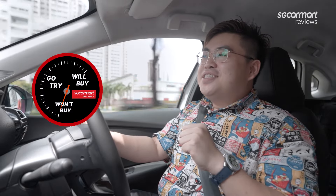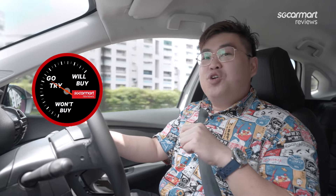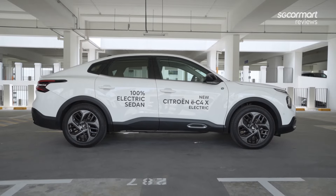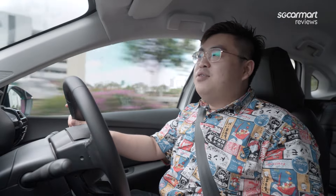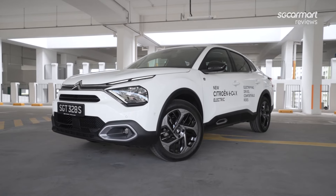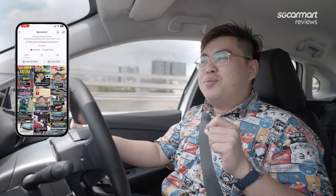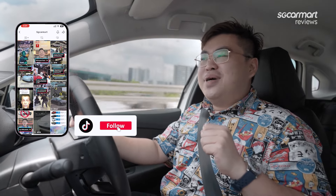So, the Citroën EC4X — is it a would-buy, won't-buy or go-try? I'd say it's a would-buy, from the perspective of someone who knows they want a comfortable ride. If you enjoy Citroën's funky design and want a car that's comfortable for the whole family — road trips or just going to the supermarket — this is what you're going to get. That is my review of the Citroën EC4X. Let us know what you think of the design in the comments, and don't forget to like, share and subscribe.